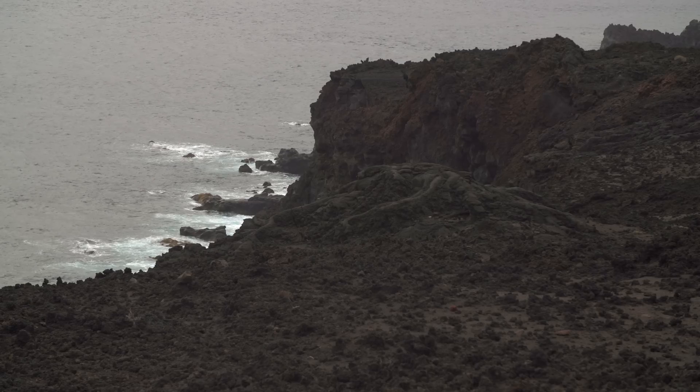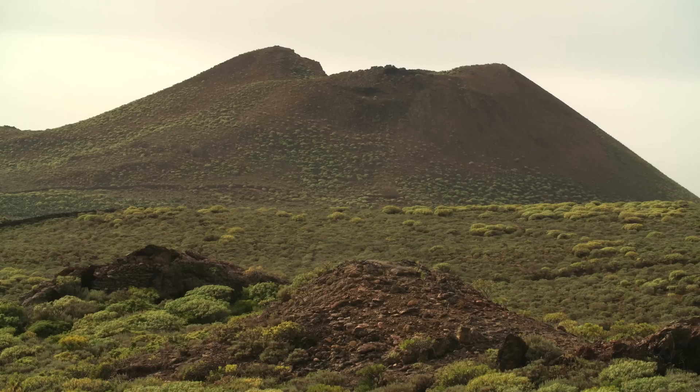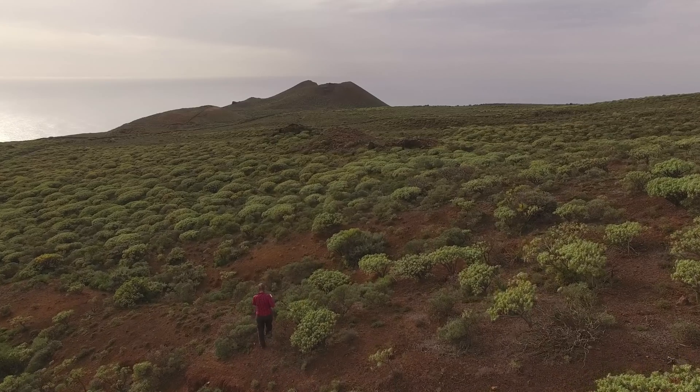On top of a satellite base image, we overlay tracing paper and that's where we draw in contacts between different features seen while hiking. This provides ground truthing for the different features we see on land that also occur on the sea floor.